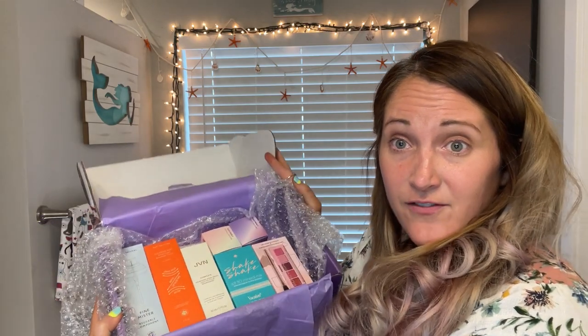Wow, there is a ton of stuff in this box for $38. Let me go through everything. First — oh, it's just a component — this is a reusable mister that goes with something else. These are both from Soft Services. This is a clearing mist medicated breakout tonic.